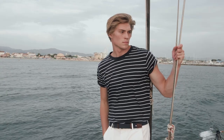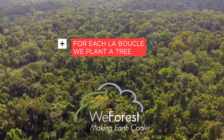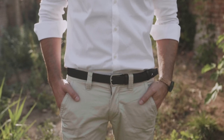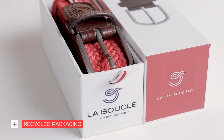We go the extra mile. Partnering with the NGO We Forest means that for every La Boucle you buy, we plant a tree. It's a small step for nature, but we want to take the lead with details such as vegetable tan leather and recycled packaging.